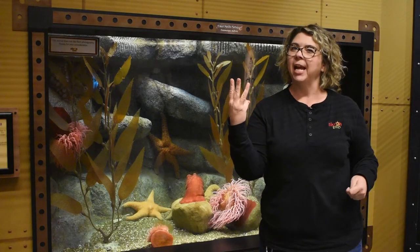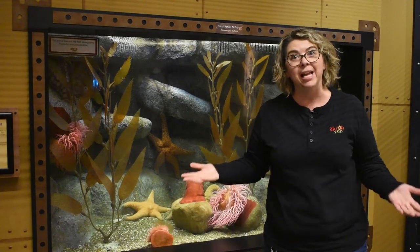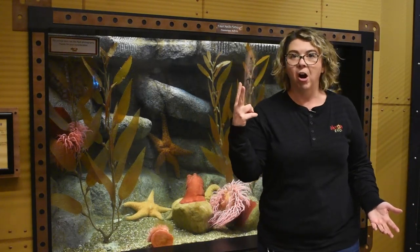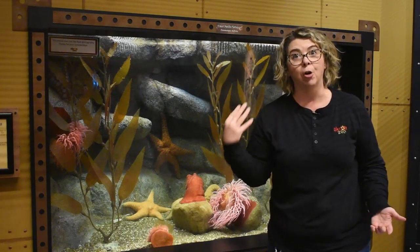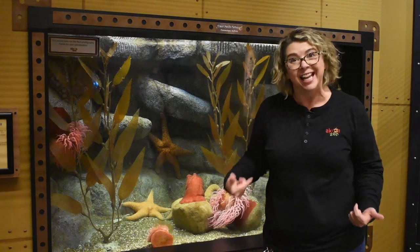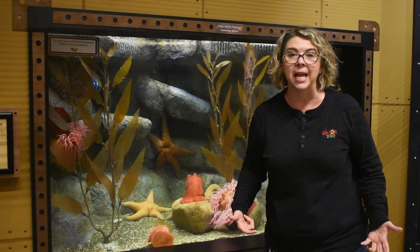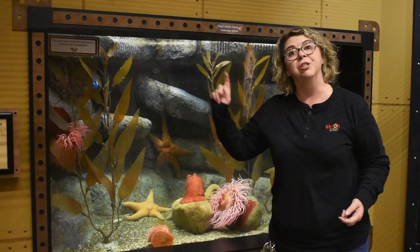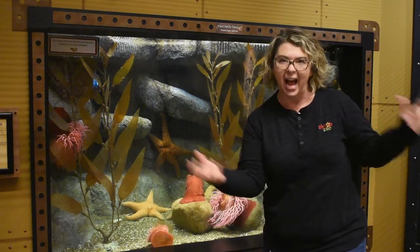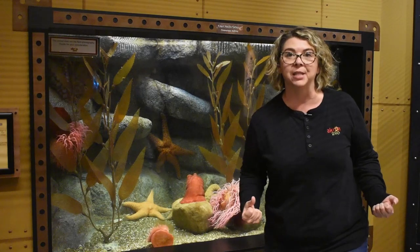And remember the three? The three is how many hearts they have — they actually have three hearts. Two of the hearts are used to pump blood across their gills, just like a fish, that's how they're going to get that oxygen into their body. And then one heart is used to pump the oxygenated, oxygen-rich blood out to their body so their body can use it.